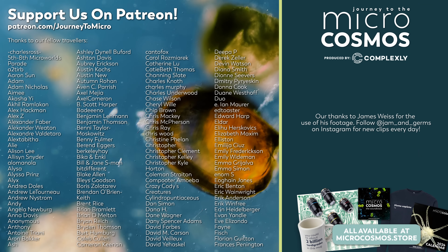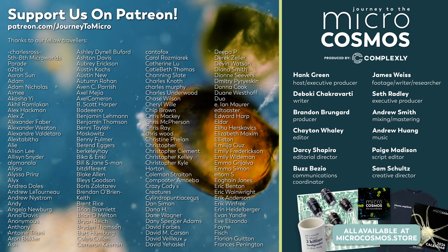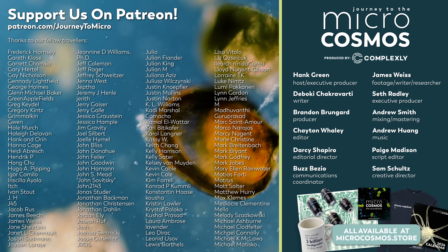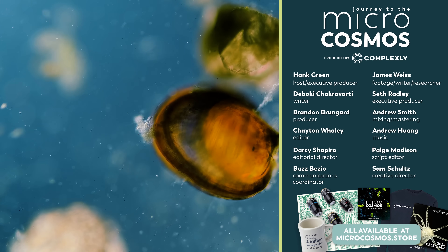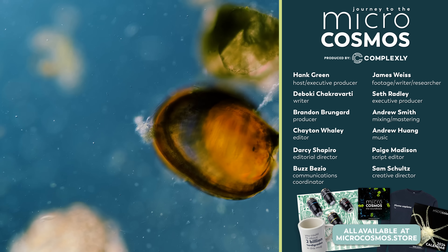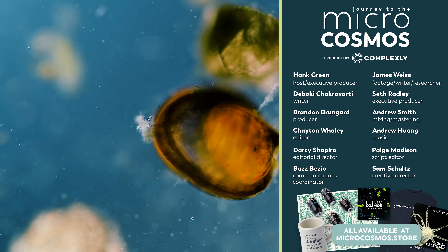Thank you for coming on this journey with us as we explore the unseen world that surrounds us. The folks on the screen right now are our Patreon patrons — every single name is a person in the world who supports this channel, and we are so grateful to them. If you want to see more from our Master of Microscopes, James Weiss, you can check out Jam and Germs on Instagram, and if you want to see more from us, just click on the channel name.